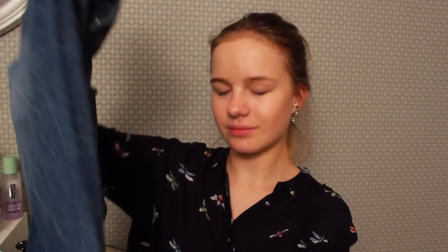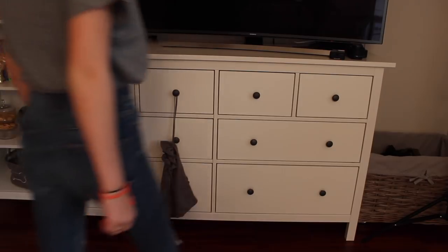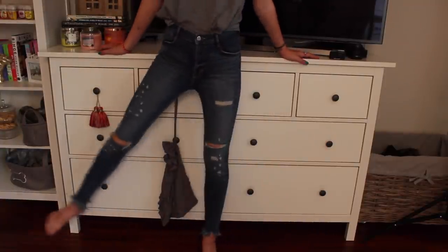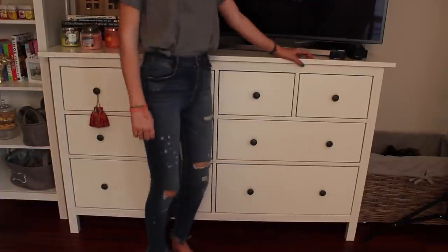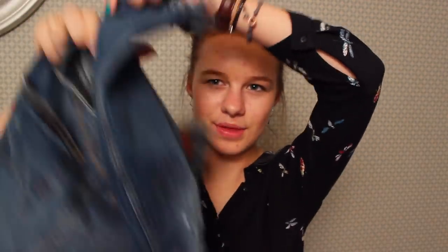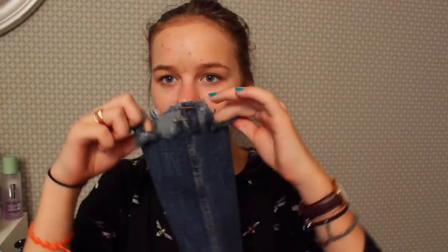Then I got a bunch of jeans from Zara. I already have enough jeans but I got even more. The first pair I got are really ripped — well, ripped in certain places — and they're high-waisted, because all my jeans are high-waisted. The bottom of them is really ripped too. They make your butt look nice, and I really recommend these.